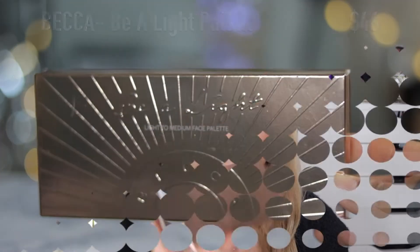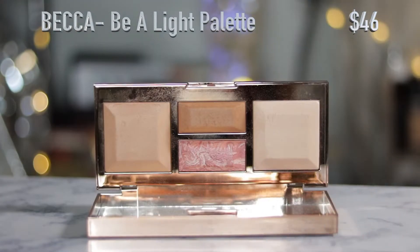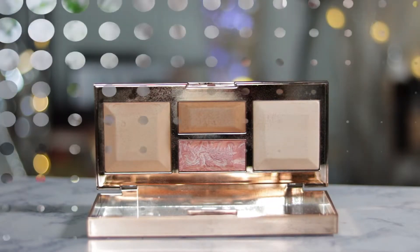Some of these items I was actually able to get from the VIB sale that Sephora was having, so I took advantage of that. The first item is the Be A Light Light to Medium Face Palette. I have used it — I used it today — and I don't know how I feel about it as of yet.